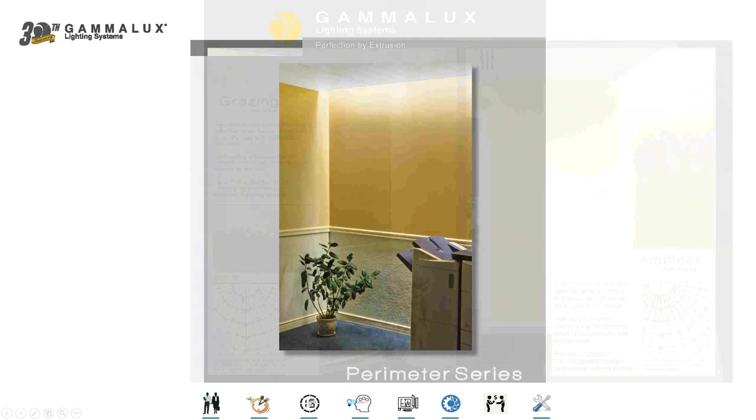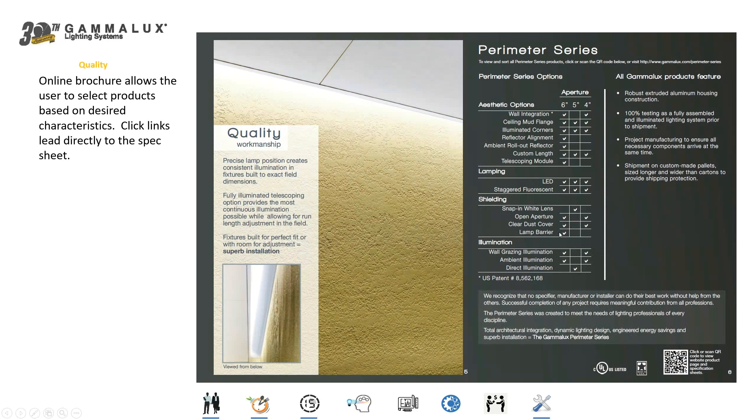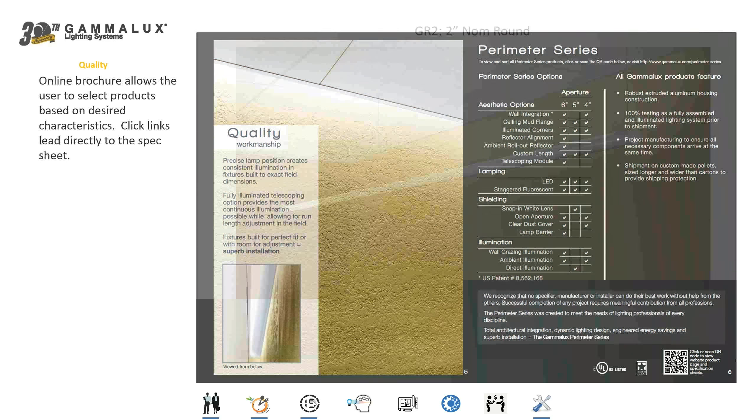Our perimeter lighting system is, in my opinion, the most well thought out perimeter lighting system on the market — these are fixtures tucked up inside the ceiling around the perimeter of a space. We offer grazing illumination to shoot light straight down the wall to create shadows on even the most shallow texture, or ambient illumination to bounce light back out into the space using the walls as a reflective surface to increase efficiency. The PDF or online brochure has a page where you can select options by checkbox and it will jump you to the specification sheet for that particular product.